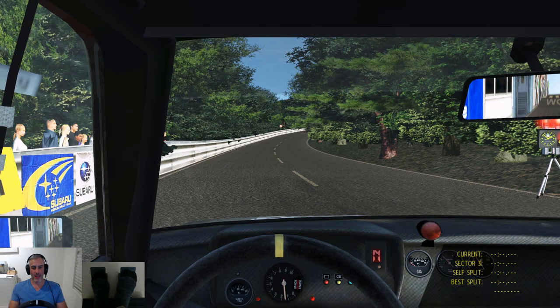Hi everyone, welcome back to the channel. I hope you're all well. As you can see we're on old faithful, the Mark IIb, and we're going to have a crack at the Subida Alfito Perez in Spain.